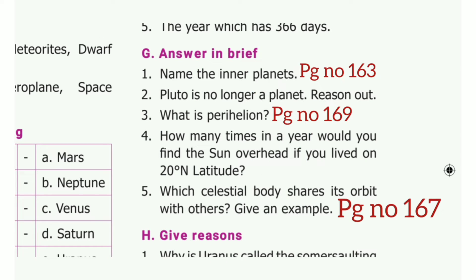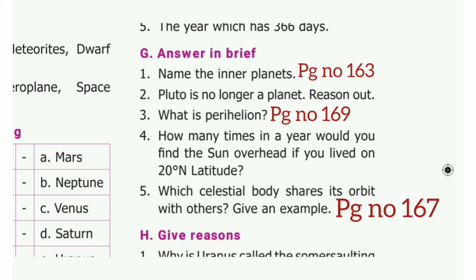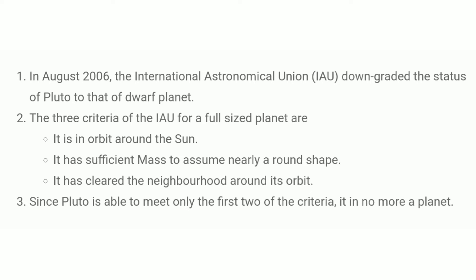Answer in brief. First one: name the inner planets. Take page number 163. The answer is Mercury, Venus, Earth and Mars. Second one: Pluto is no longer a planet — reason out. The answer is in August 2006, the International Astronomical Union downgraded the status of Pluto to that of dwarf planet. The three criteria of the IAU for full-size planets are: it orbits around the sun, it has sufficient mass to assume nearly a round shape, and it has clearly cleared the neighborhood around its orbit. Since Pluto is able to meet only the first two criteria, it is no more a planet.